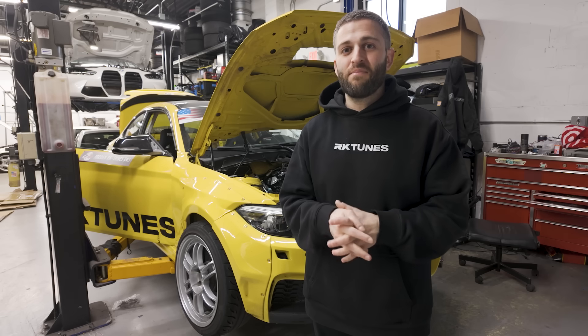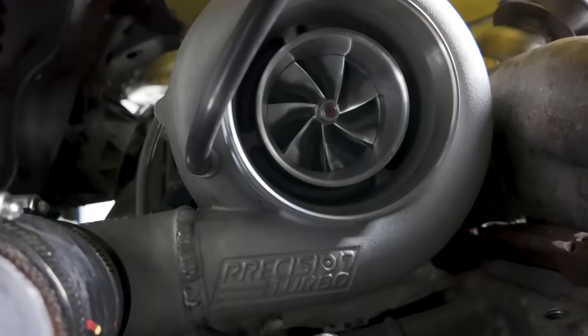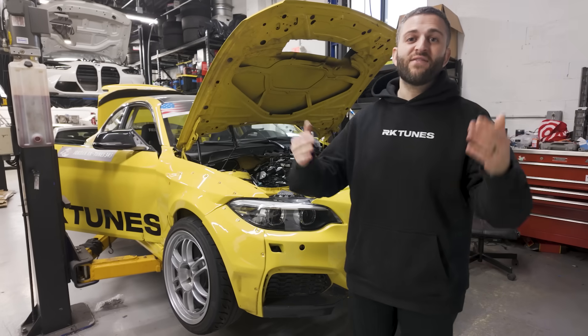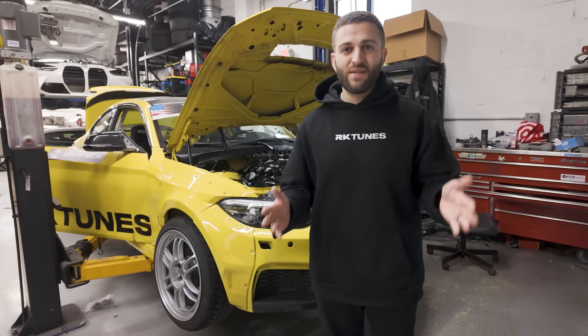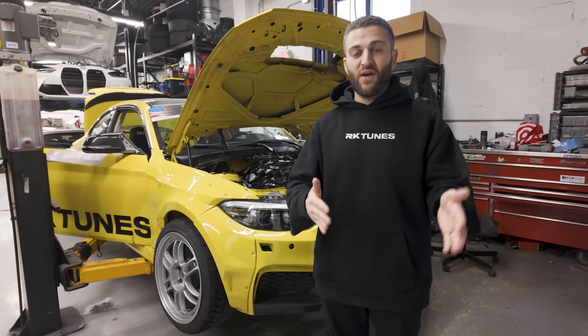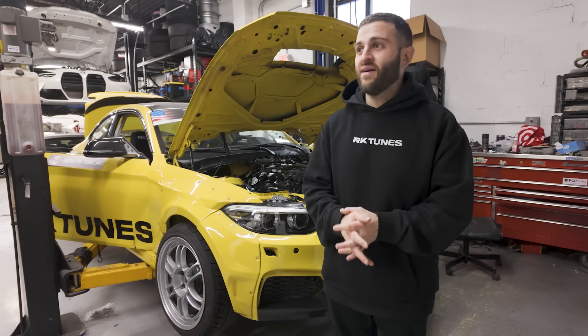I said, okay, it's time to stop being cheap and time to buy the real deal. So I went with the Precision 6266. From tuning thousands of customers' cars over the past 10-plus years, it seems like typically when you buy the cheaper turbos, the failure rate is often higher. I can't say every time, but it is often higher.